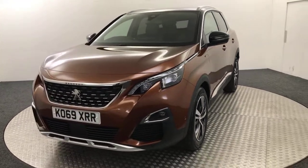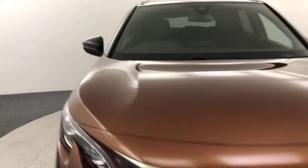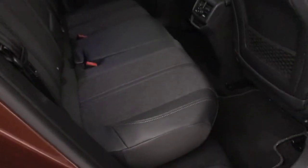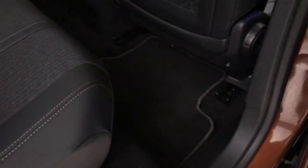I'm just going to quickly show you inside. Starting in the back, you've got these nice half leather, half cloth seats in absolutely perfect condition. You've also got fitted carpet floor mats.